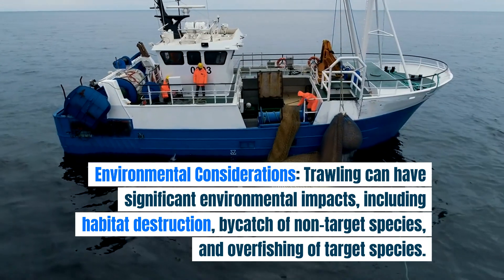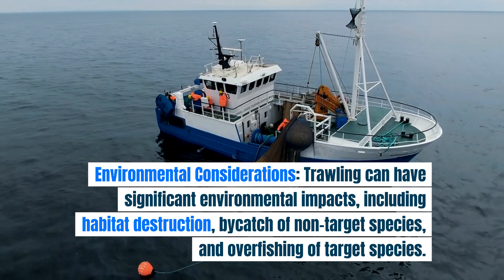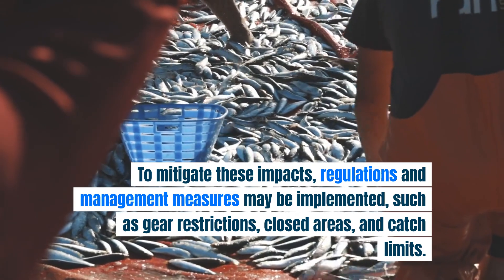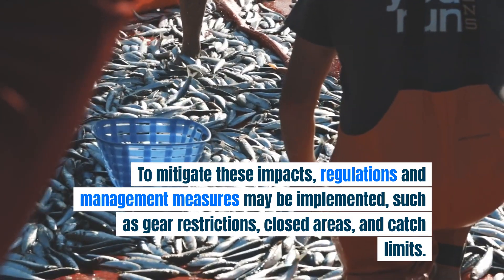Environmental considerations. Trawling can have significant environmental impacts, including habitat destruction, bycatch of non-target species, and overfishing of target species. To mitigate these impacts, regulations and management measures may be implemented, such as gear restrictions, closed areas, and catch limits.